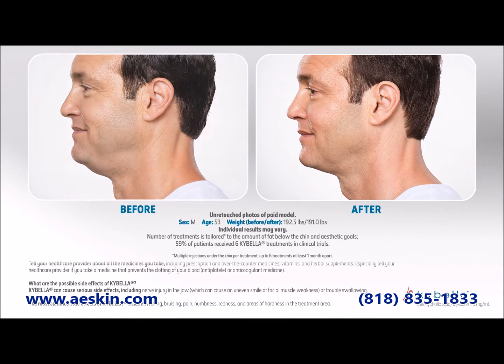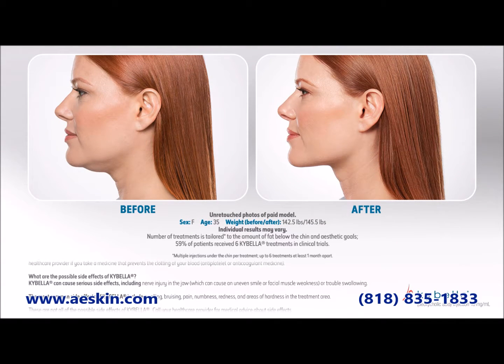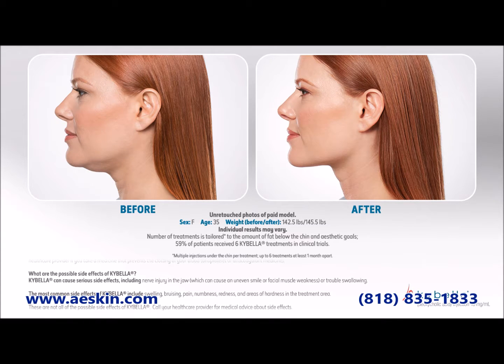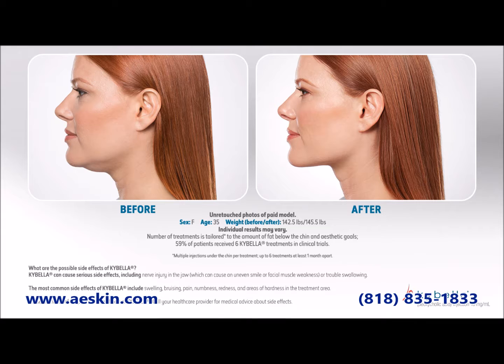The safety of Kybella has been tested on over 1,600 patients in more than 20 clinical studies worldwide. 79% of patients treated with Kybella were satisfied with their results.